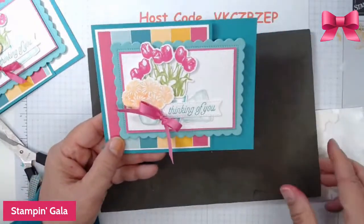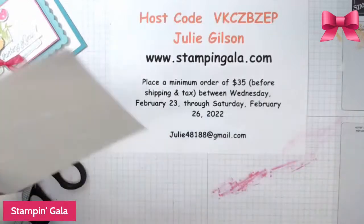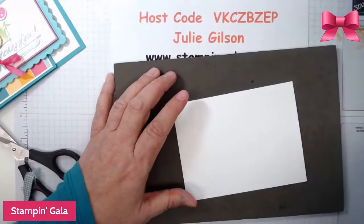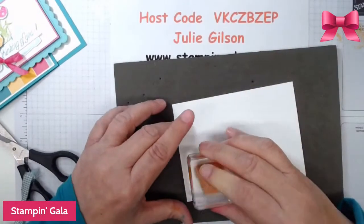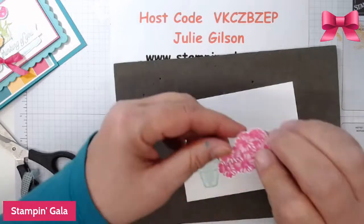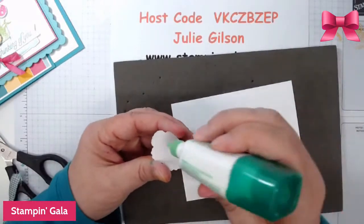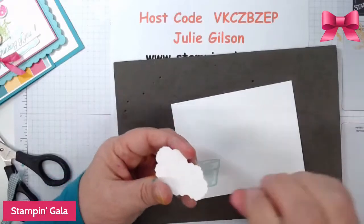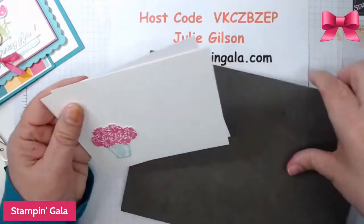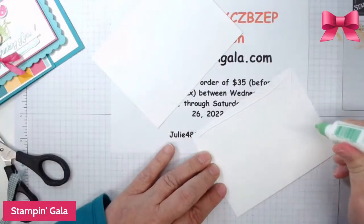So let me get this and we're going to stamp the little flower pot in Coastal Cabana right here. I did stamp some of these earlier and I'm just going to glue that on right there. Put these two together and the second project will be done already — I think we're doing pretty good on time today. It helps when things are die cut ahead of time.